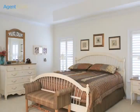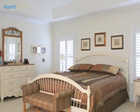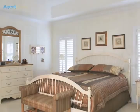The first floor main bedroom has two walk-in closets, tray ceiling, and opulent bath.